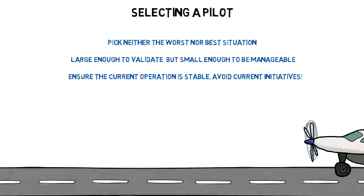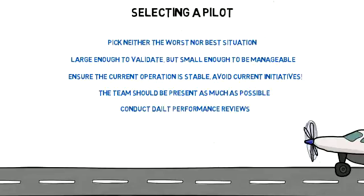Your team should be present as much as possible during the pilot. Conduct daily performance reviews to demonstrate capability. Furthermore, have additional resources available to troubleshoot glitches.